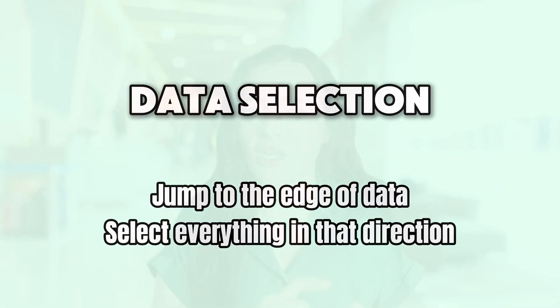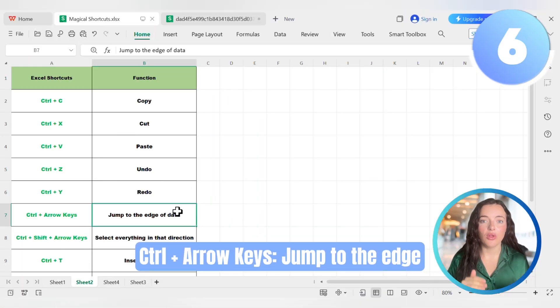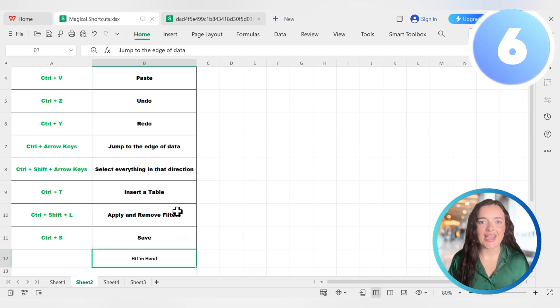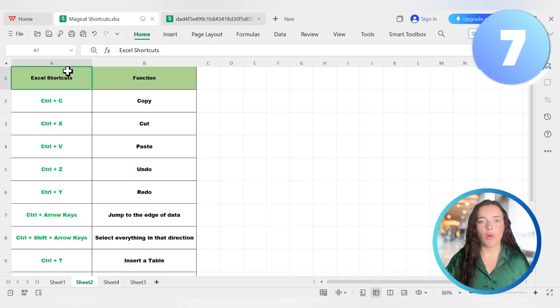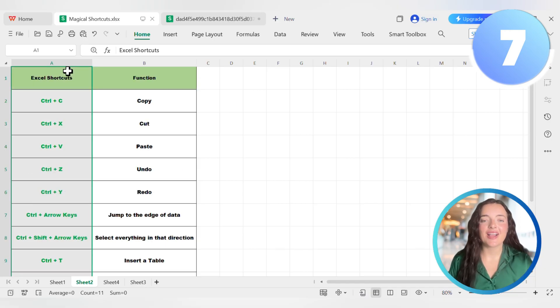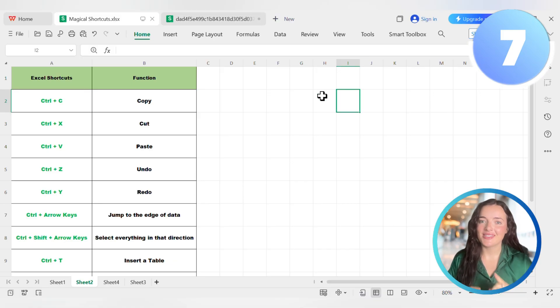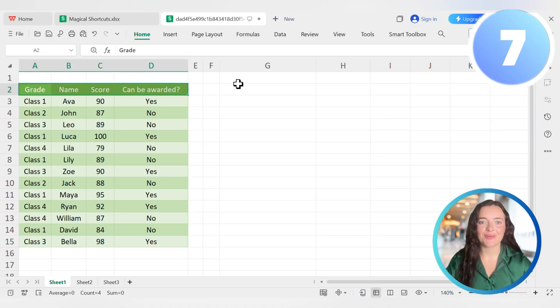Now let's talk about speed, and that means data selection. Dragging the mouse across hundreds of rows? No way. Try this instead: Ctrl+Arrow keys jump to the edge of your data. Ctrl+Shift+Arrow keys select everything in that direction. If you're in cell A1, hit Ctrl+Shift+Down Arrow and boom — you've selected the whole column of data. Or click the top-left cell of your data, hold Ctrl+Shift, then tap the right arrow to snap to the end of the row. A perfect selection in two quick taps.